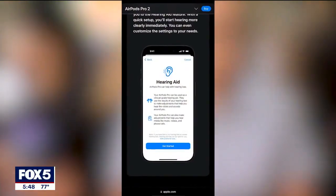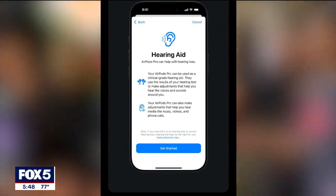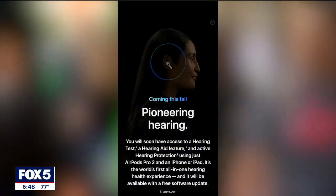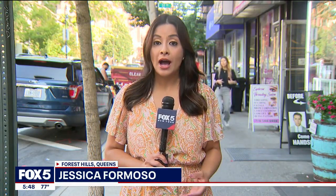Here is how it would work: you would download the hearing aid feature software and take a five-minute hearing test. After that, one can self-fit the EarPods to their needs, adjusting the volume, tone, and balance. The iOS 18 software will be available in October. One thing to mention is that the AirPods Pro 2 are significantly cheaper than purchasing a prescribed hearing aid. Reporting from Forest Hills, I'm Jessica Formoso, Fox 5 News.